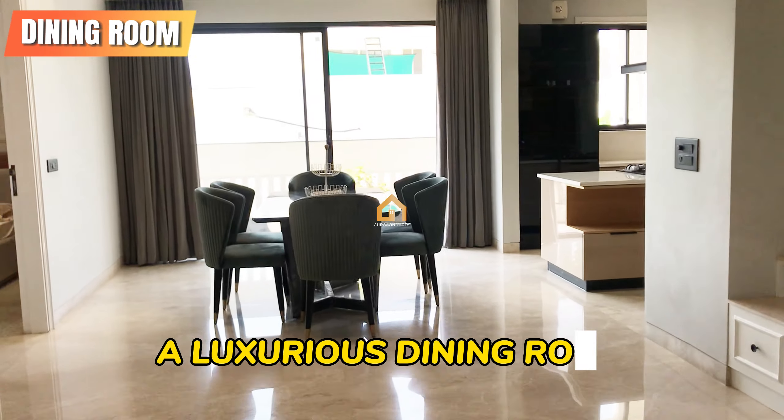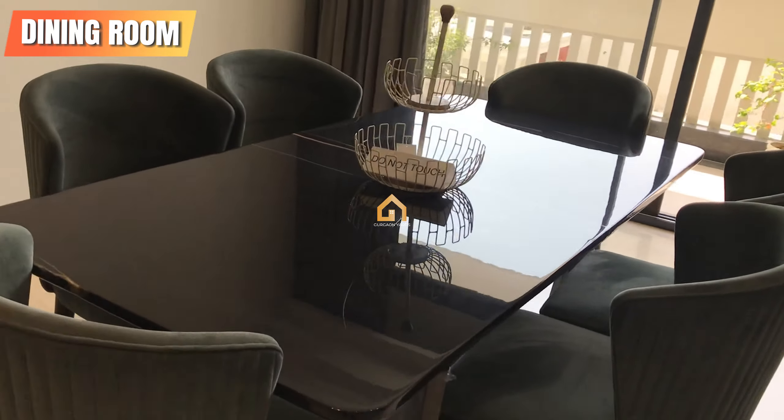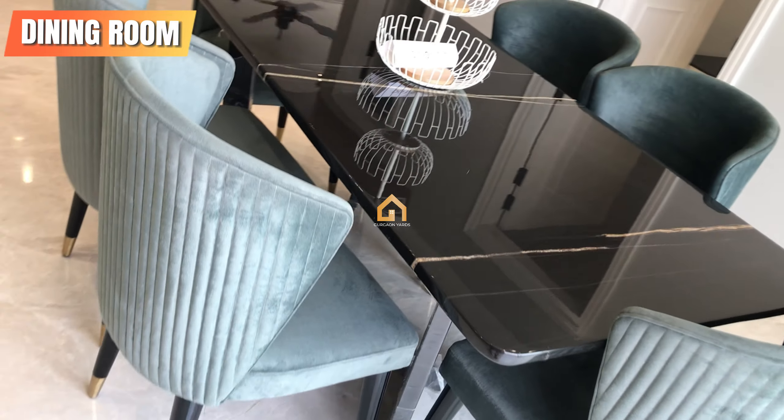A luxurious dining room creates a sense of refined elegance. The modern dining room features plush seating and a sleek glass table, balancing comfort and style effortlessly.